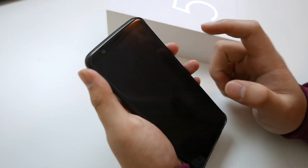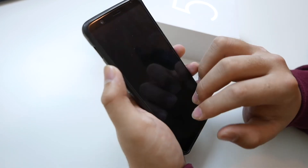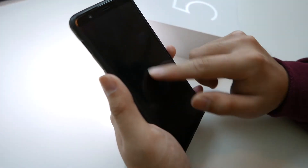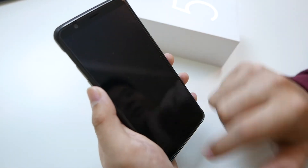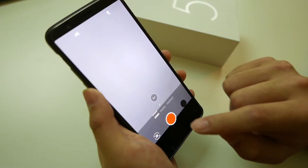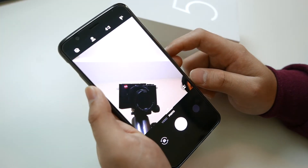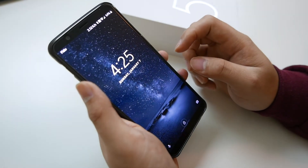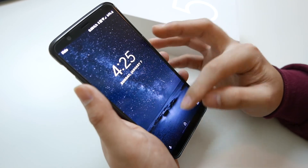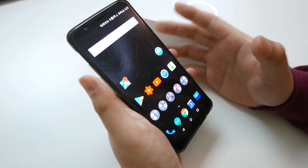OnePlus also has a screen-off gesture feature: while the screen is off, you draw on the screen to trigger certain actions. Drawing an 'M' opens the flashlight, draw again to turn it off. 'V' jumps right into the camera ready to record video, and 'W' opens the front-facing camera. It's convenient, though sometimes it doesn't recognize the gesture and you have to repeat it — hopefully fixable via software updates.